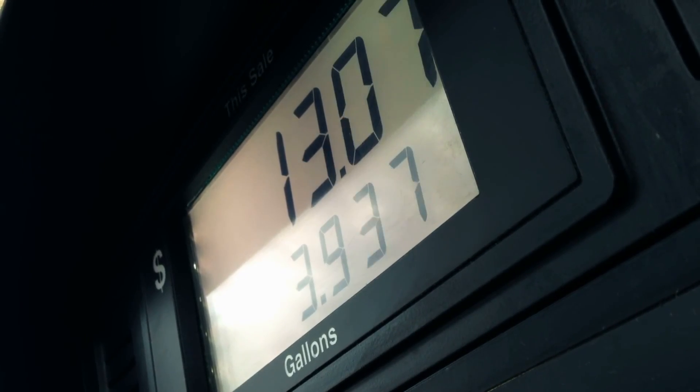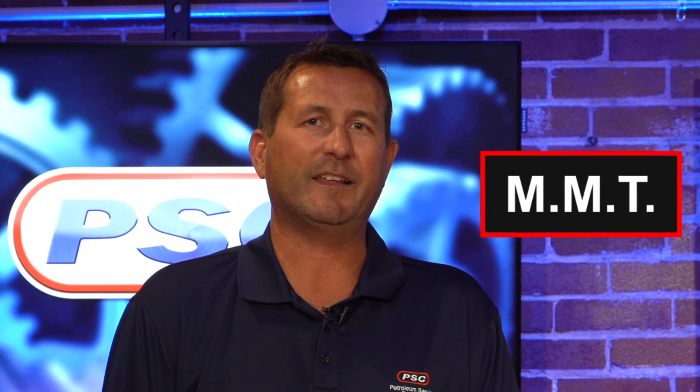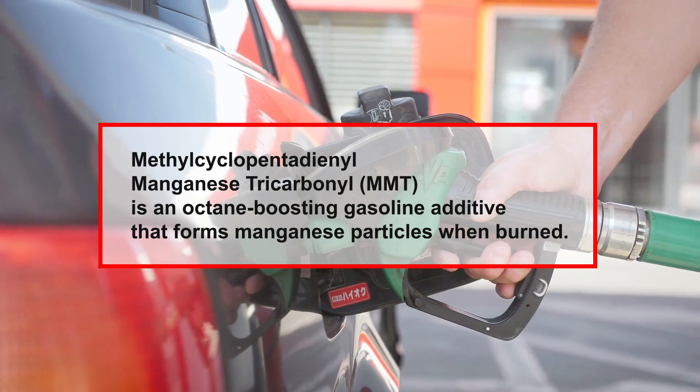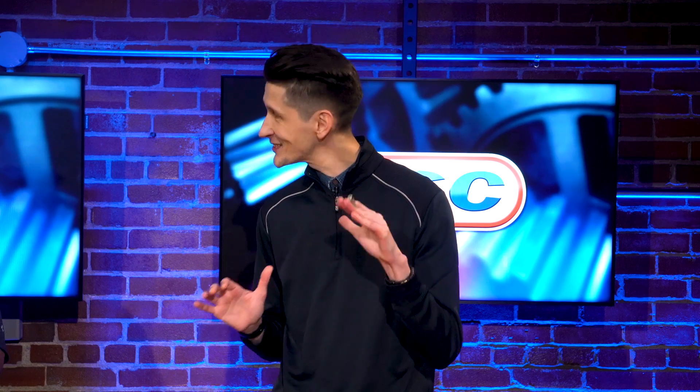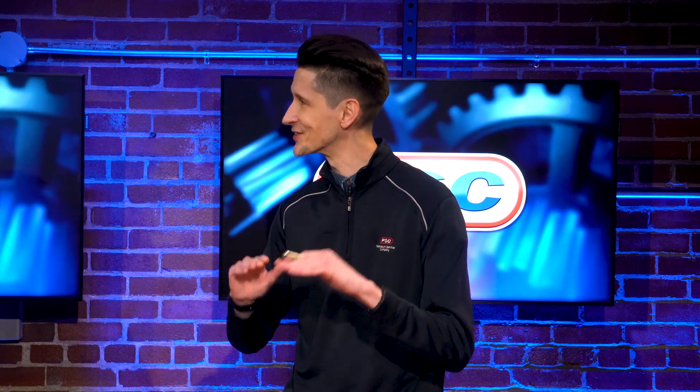Pump gas is obviously cheaper than race fuels, and these additives aren't that expensive and claim to boost your octane and horsepower. But what allows pump gas to be cheaper is its inconsistencies — varying levels of ethanol blends and oxygen levels are being met with government mandates in mind, not performance. Also, inexpensive additives like MMT have been proven to increase octane in pump gas, but it oxidizes easily, can leave orange deposits in the combustion chamber, and can cause varnish buildup in fuel systems, leading to spark plug issues. This leaves a lot of room for inconsistencies, making it impossible to build a consistent race fuel.